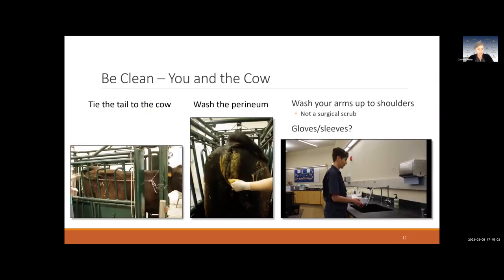Regarding cleanliness: if you have a cow in the chute, tie the tail to the side. We usually put dog leashes together and tie the tail around her neck rather than to the side of the chute, in case she goes down and you don't want the tail to break. Wash around the perineum — there's usually a lot of manure stuck to it. Once you explore for a fetus, you could inadvertently introduce bacteria and dirt, which can lead to metritis or other problems.